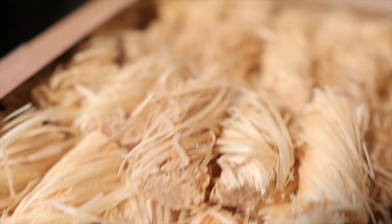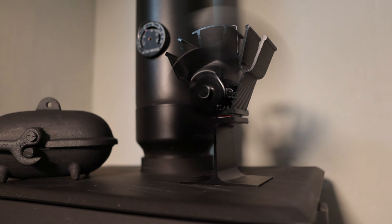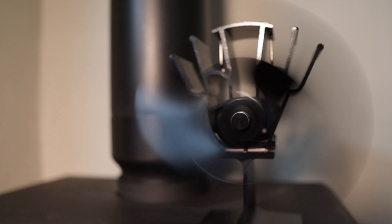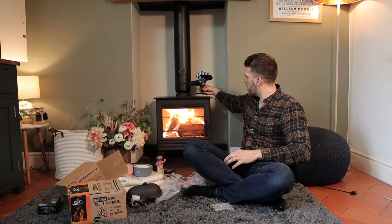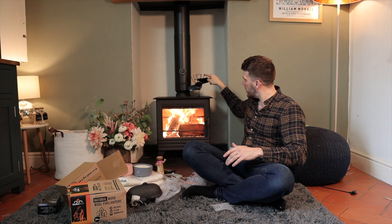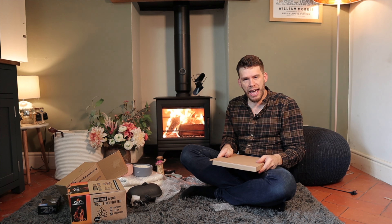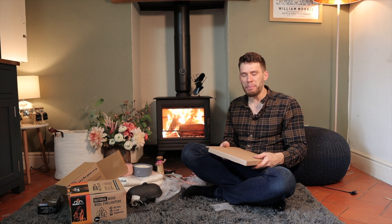This is a stove fan, which is the ultimate stove gadget — let's face it, it's incredible. There are no batteries, no mains connection. You put it on top of a stove, and during this video, the magic — or witchcraft — of this will somehow create electricity and get it spinning, which is great.